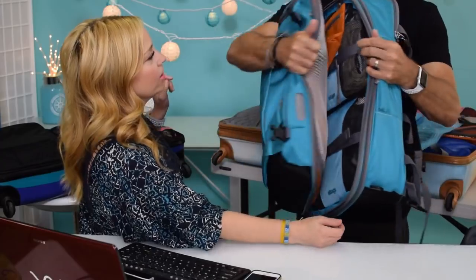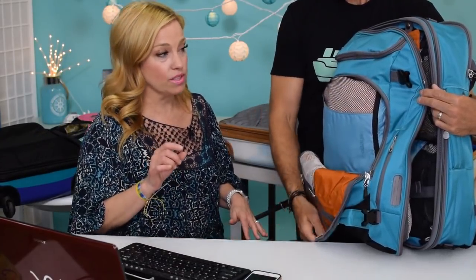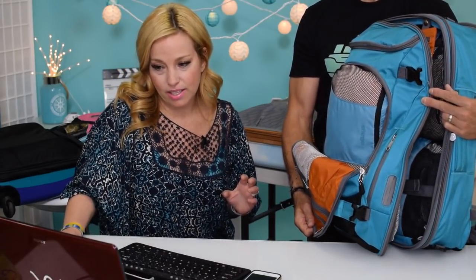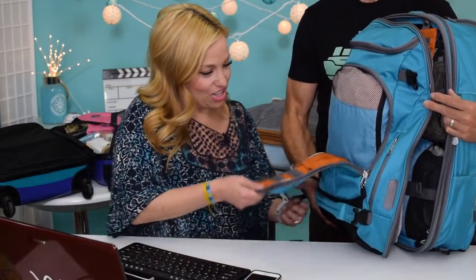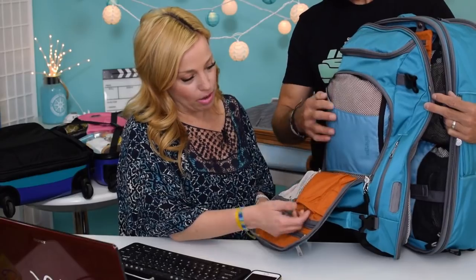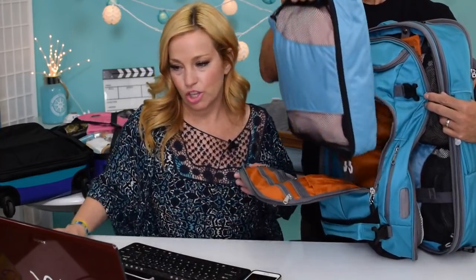The outer pocket alone has compartment after compartment. There's a nice little elastic pouch, a small thin pouch for pens, and a zippered pocket — everywhere you look there's a new feature. In this section, which currently holds his shoes, you can see how many different organizational options there are. I'm just flabbergasted at how many features this bag has.